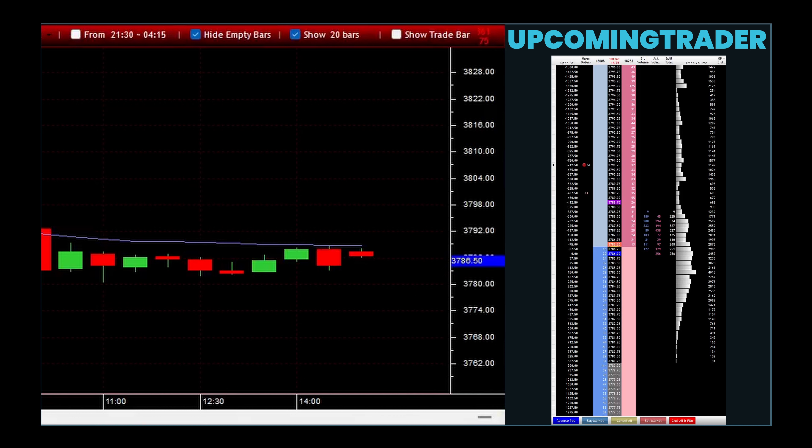To understand these variations better, imagine observing a chart where the price action has been steadily climbing. Suddenly, there is a gap up from the previous day's close, and the day's entire price action forms a large candle with no shadows, indicating that buyers were in total control throughout the session. This scenario would be a bullish variation of the marubozu gapping pattern, suggesting that the upward trend is likely to persist.